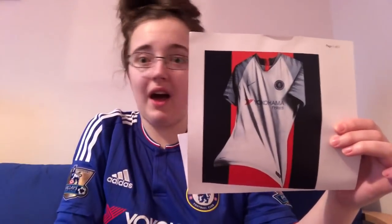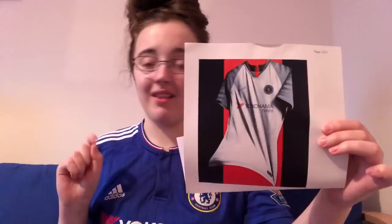This is our third strip, and I like that as well. It's very similar to one we've had before — we wore this at Burnley away. So we've had that recently too, but yeah, it's a nice kit. I'm pretty happy overall.